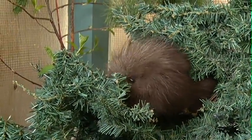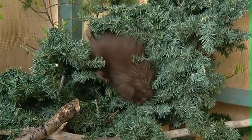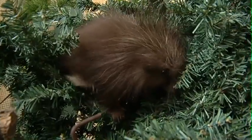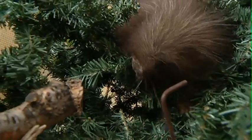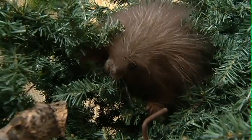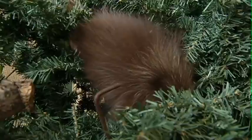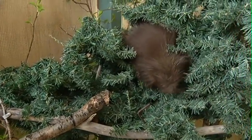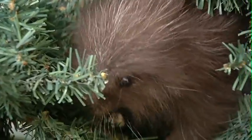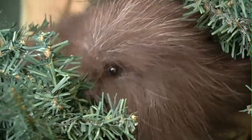This baby porcupine came to us a couple of weeks ago. It was orphaned — just found in a park with no mother to be seen. It was brought to us and we're going to take care of it until it can forage for food on its own and is a healthy weight. We do our best to ensure the animals have some semblance of a natural habitat, so in her enclosure we've put quite a lot of trees, including an old Christmas tree that was donated to us, just to help her feel safe in a natural habitat.